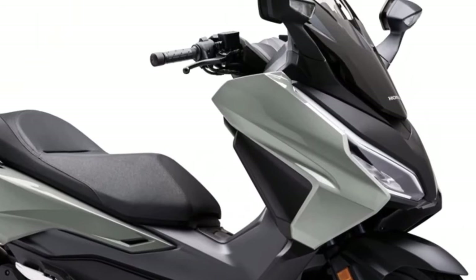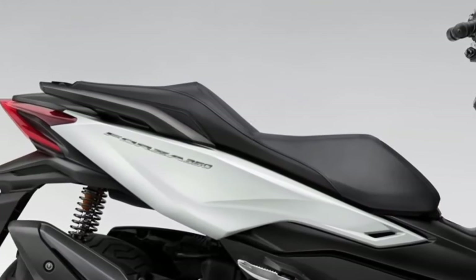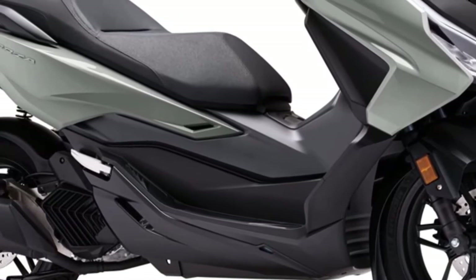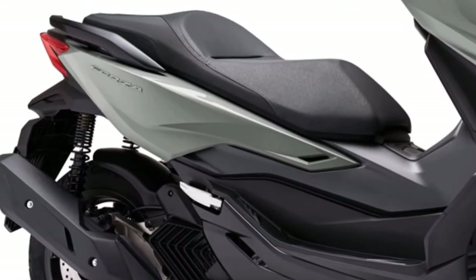Also available is a finish in Graphite Black in Metallic Iridium Gray with a new skid plate and trim in Graphite Black, and finally in Blue Matte Metallic Jeans.